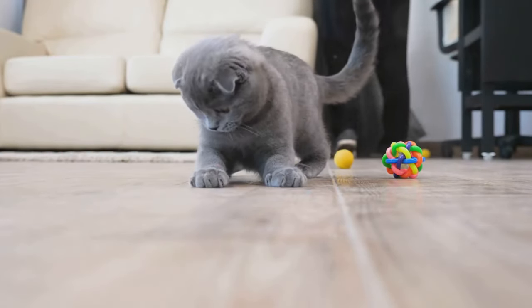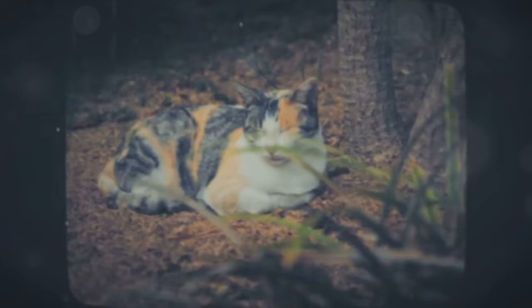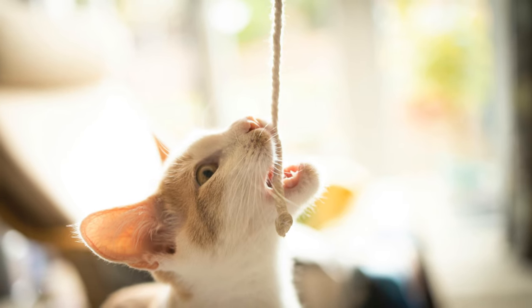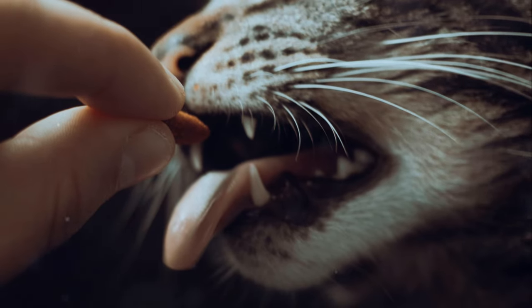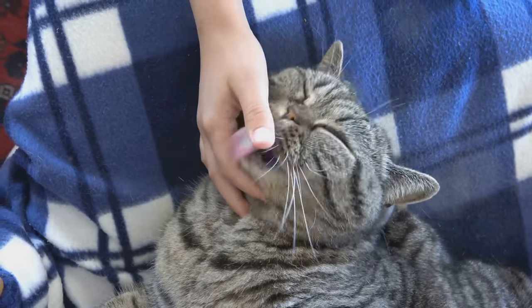Number two: respond appropriately. If your cat bites, stop all interaction immediately. Walk away or gently place the cat on the floor. This teaches them that biting results in the end of playtime or attention. Consistency is key — every time your cat bites, the consequence should be the same. Never hit or yell at your cat, as this can increase fear and aggression, making the problem worse. Instead, use calm and consistent responses to teach them appropriate behavior. Over time, they will learn that biting leads to an end of fun and positive interactions.